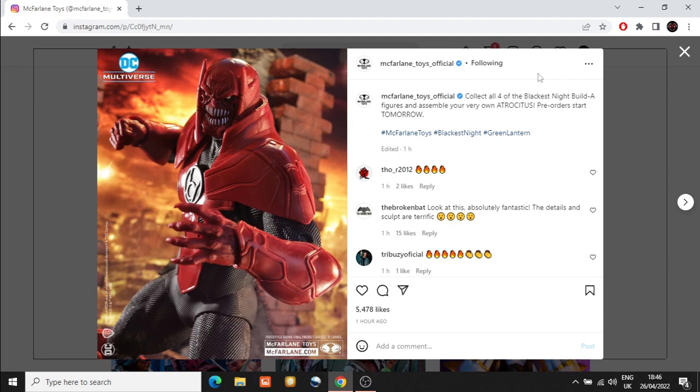Here I have a post from McFarlane Toys official on Instagram and they say collect all four of the Blackest Night build-the-figure. That's Green Lantern Coil Reiner, Black Lantern Batman, Black Lantern Superman, and Black Lantern Death Storm.